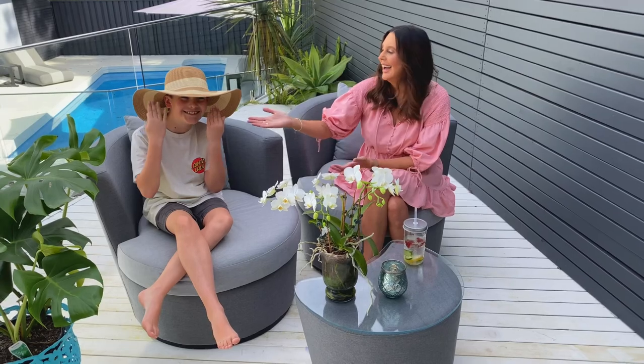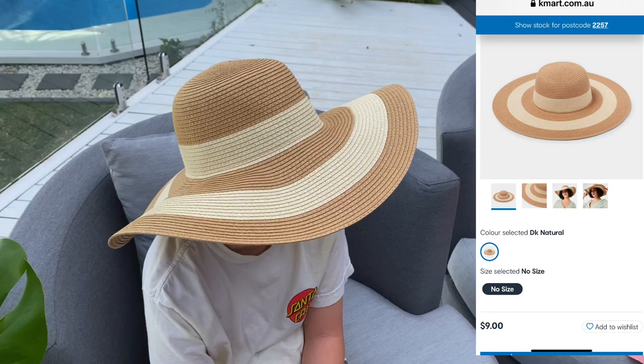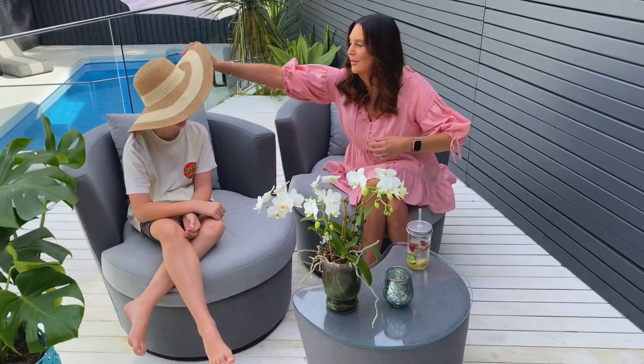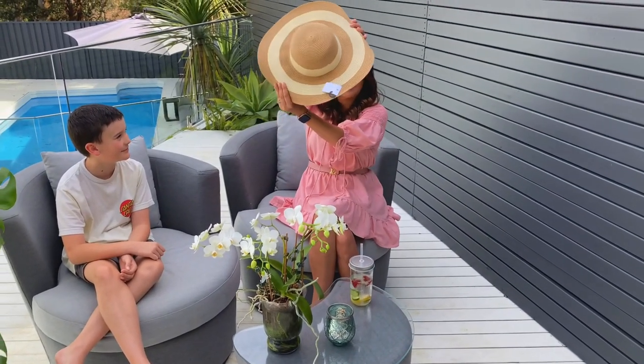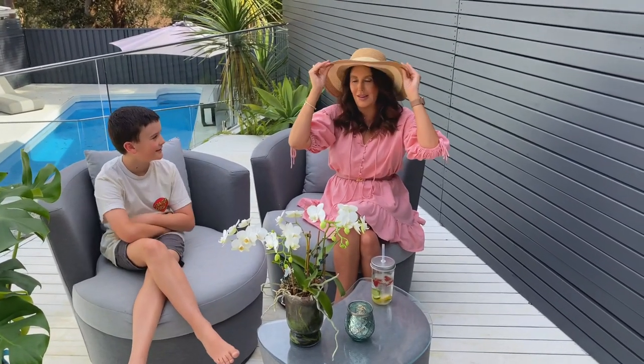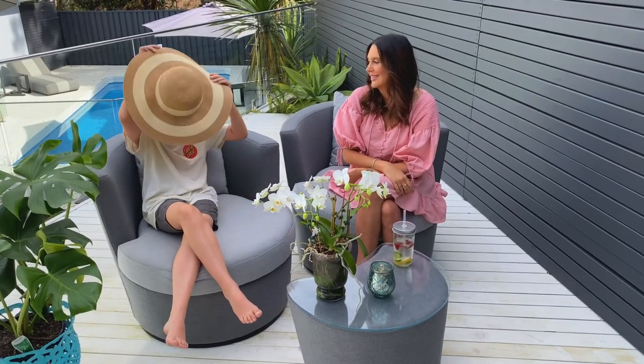Next up is a new hat — it was nine dollars. I really love the little stripe, it looks really cute. We've been sitting out by the pool and going for beach walks, and I like to cover my face and not get too much sun. It's very comfortable. It's one size fits all. Let's see what it looks like on!